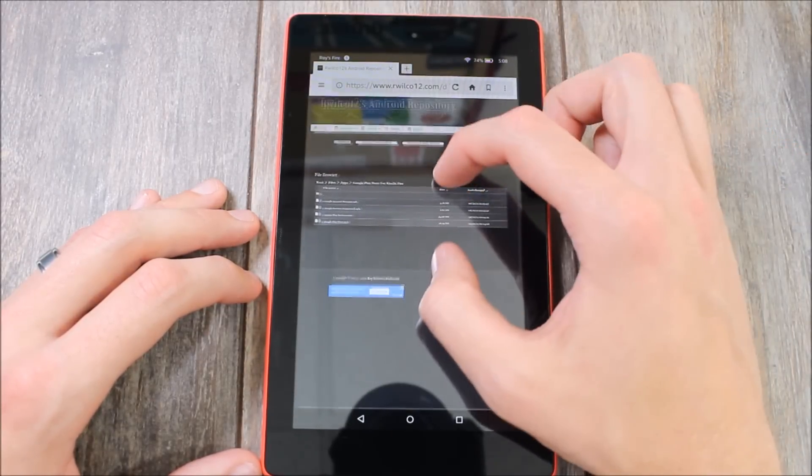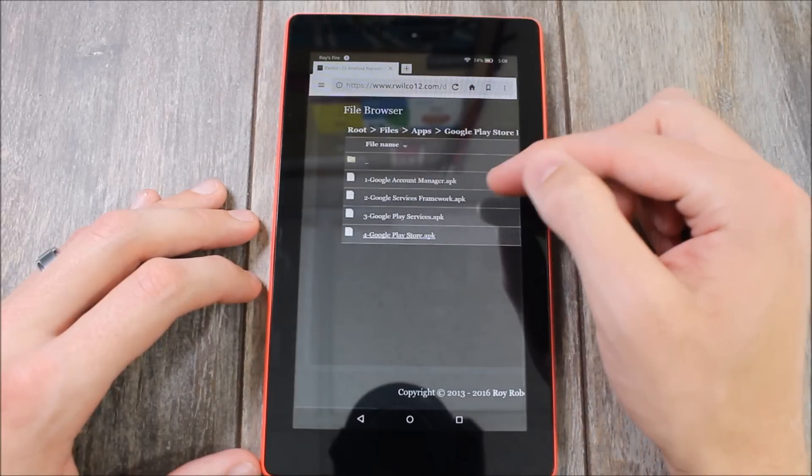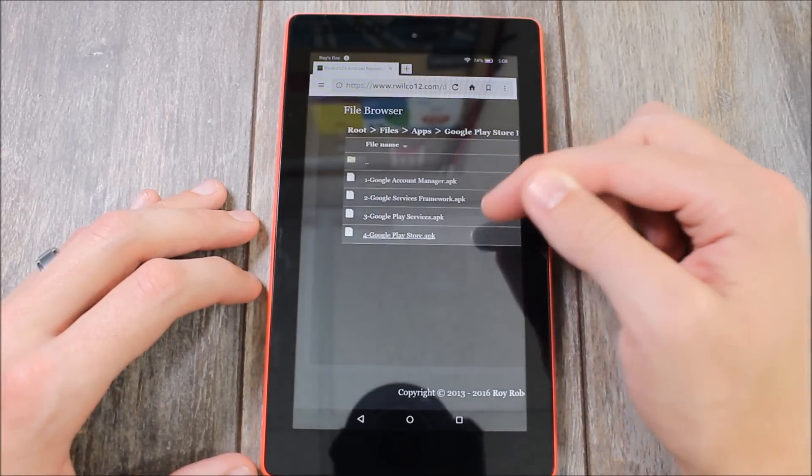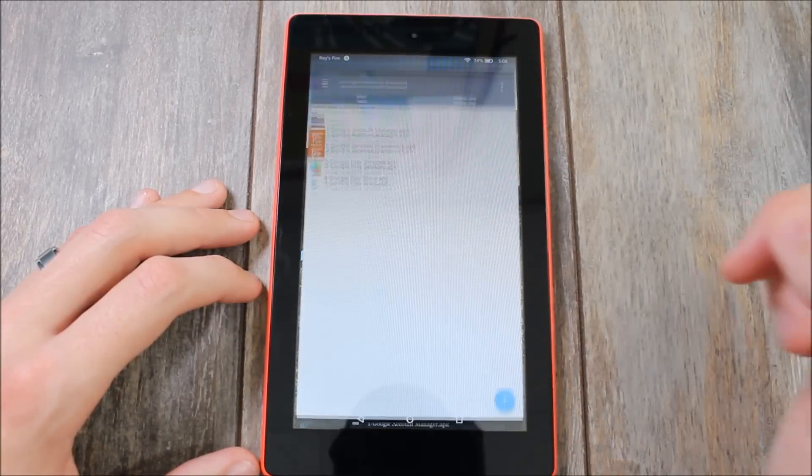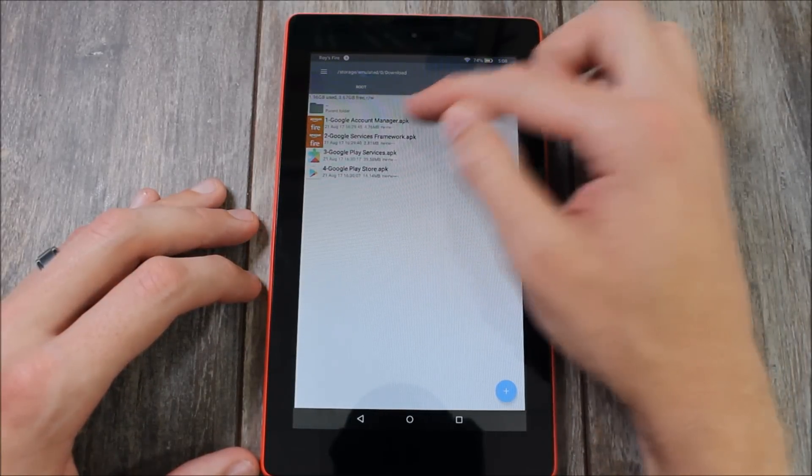What you're going to do is go to ArtWelko12's Android repository. There are going to be links — I even numbered them for you: 1, 2, 3, 4 — that's the order you have to install them in. I have them already downloaded here on my tablet, so we're going to install them in order.